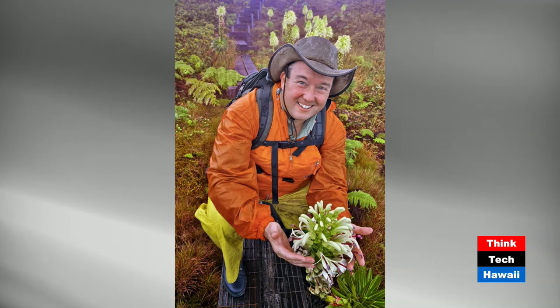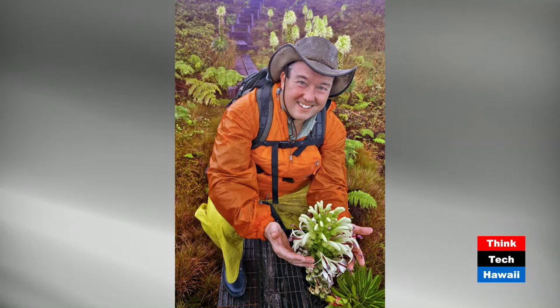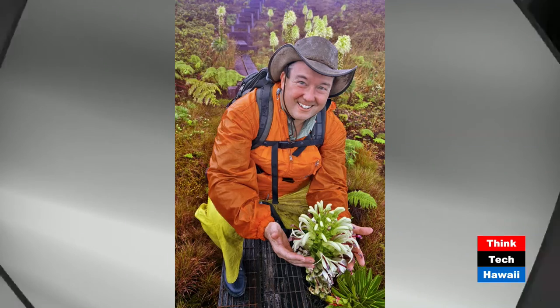It's very wet up there. This is a Lobelia gloria-montis — the glory of the mountain. On Kauai they call lobelias Pu'e — that's the only Hawaiian word I know of that survives for the name of those flowers. We're going to take a little break and then come back and look at some more gorgeous photos and talk about birds.